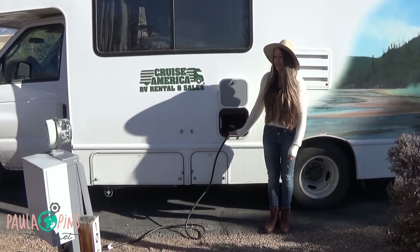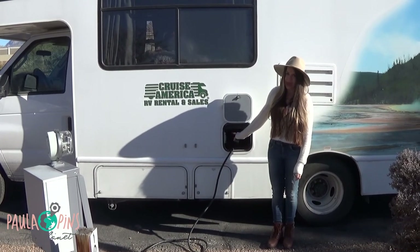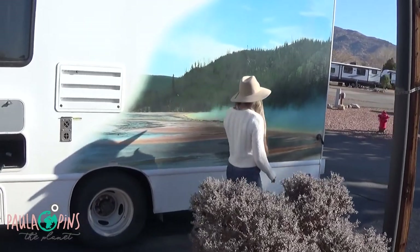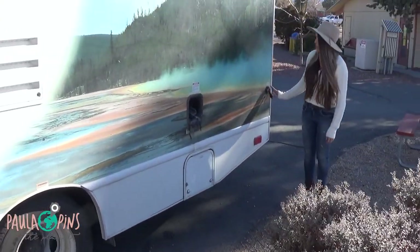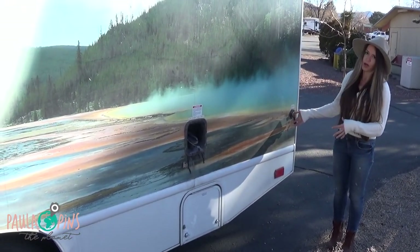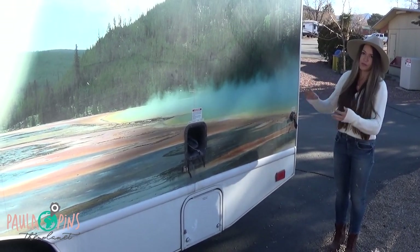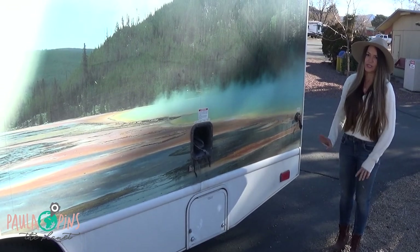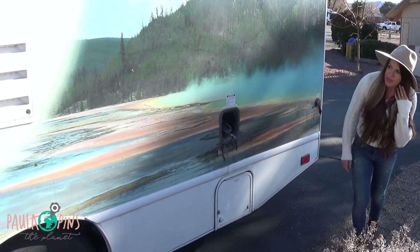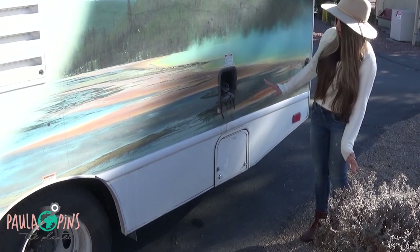If you're not connected and need electricity, you can use the generator that this RV has. Another thing is the city water — the RV camp provides you with city water, so you connect your hose here and you'll have water running to all the sinks, the shower, and the toilet.